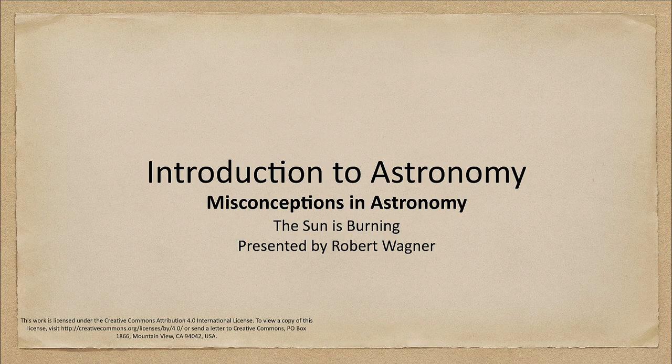Greetings and welcome to the introduction to astronomy. In this lecture, we are going to talk about the misconception that the sun is burning.